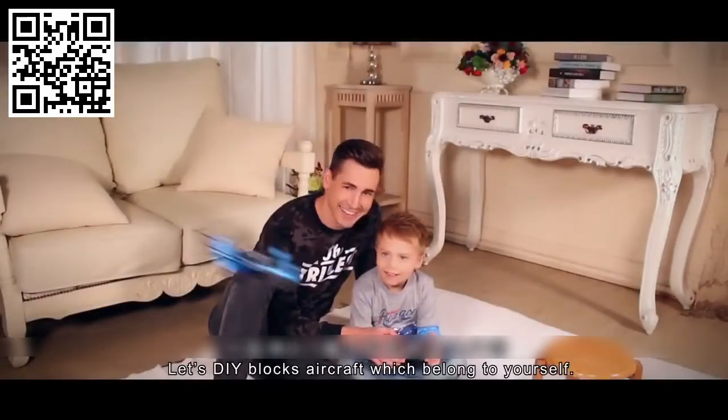Let's build your do-it-yourself blocks aircraft, which belongs to yourself. More styles — please keep attention to us.